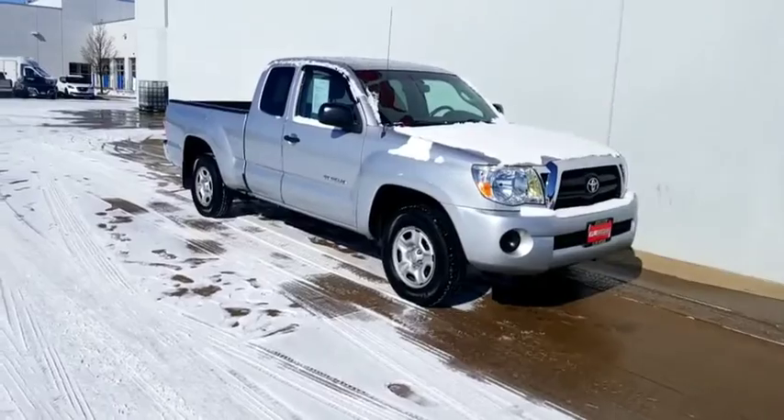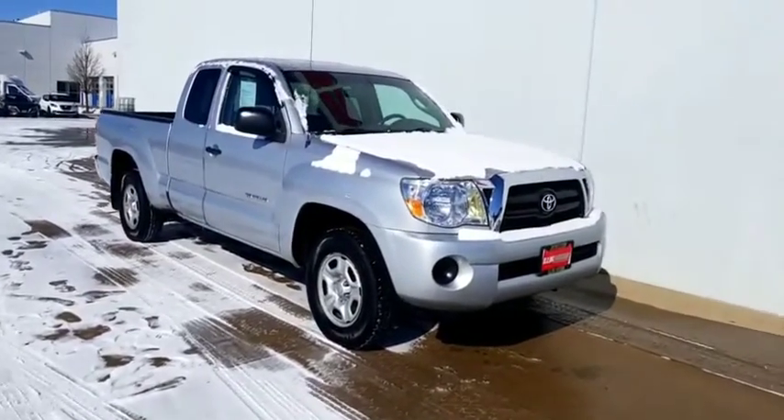Hi there, I'm Zach from over here at Illini Nissan, and this behind me is the Toyota Tacoma you were interested in. Let's go take a quick look at it. Here it is — Toyota Tacoma.